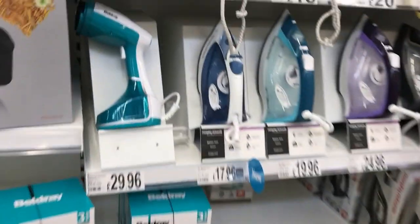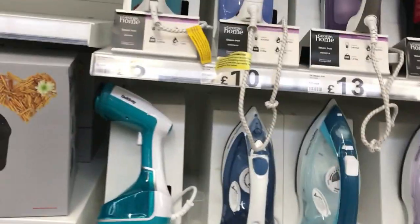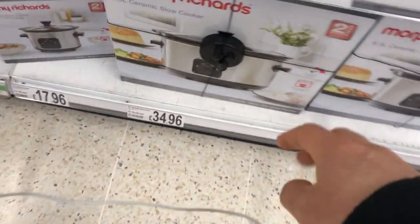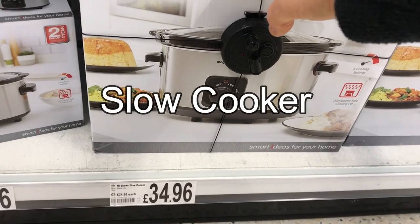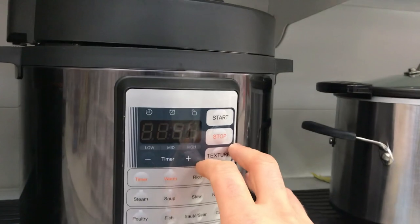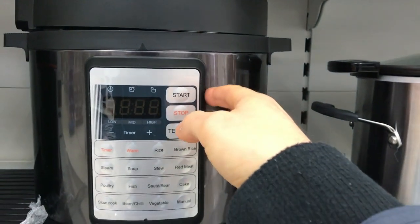Over on the end we've got some irons — obviously we use these for ironing our clothes — all different kinds: £17.96, £29.96, £24.96. On the bottom shelf here we've got a slow cooker — you put all your ingredients in this in the morning, come back at night and it's cooked. £34.96. Then this one here is a pressure cooker — this cooks things more quickly because it builds pressure inside the pot.